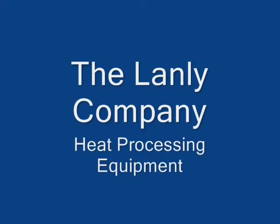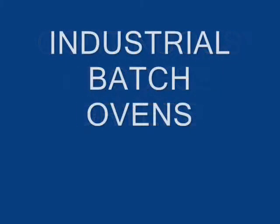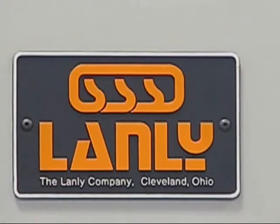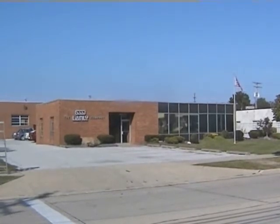The Landly Company designs and builds custom heat processing equipment including continuous process dryers and industrial batch ovens for a variety of industries and applications, including electric coil insulation curing systems. Landly, founded in 1938, is an independent family owned corporation with sales, service, engineering, manufacturing and corporate offices located at our Cleveland, Ohio headquarters.